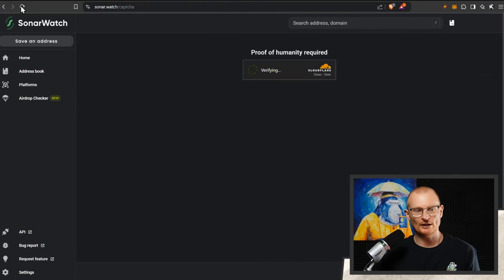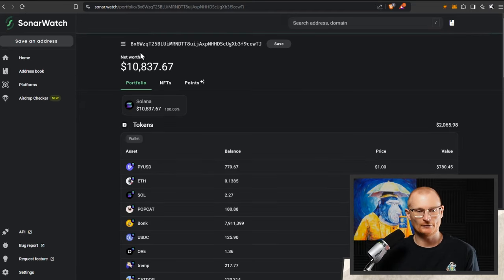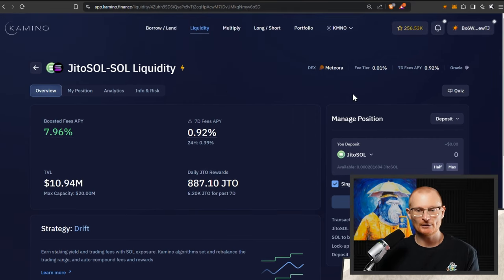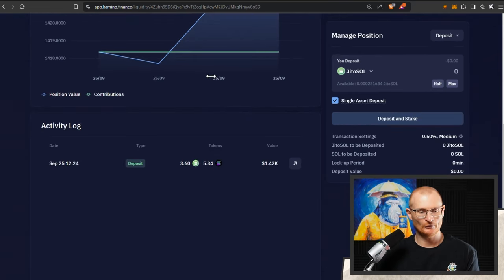I just did a position change — I had an issue recording it, but I'll tell you what I did for full context. What I've done is I've entered the Jito Sol and Sol liquidity vault in Kamino with Meteora. I've deposited — we can see down here — there's about eight Jito Sol or thereabouts, and it got split into some Sol and Jito Sol. This is not going to have much in the way of divergence loss due to the fact that these assets are effectively paired — by paired, I mean pegged.